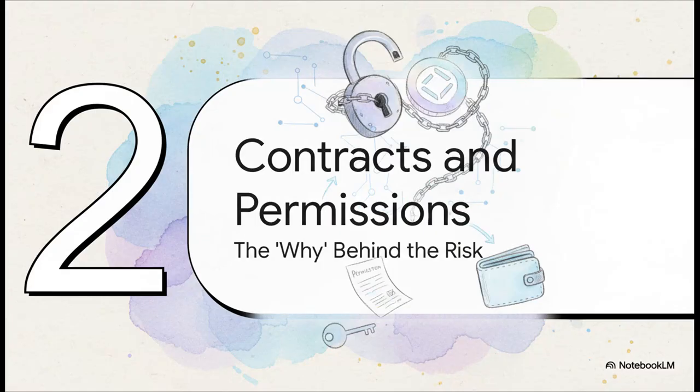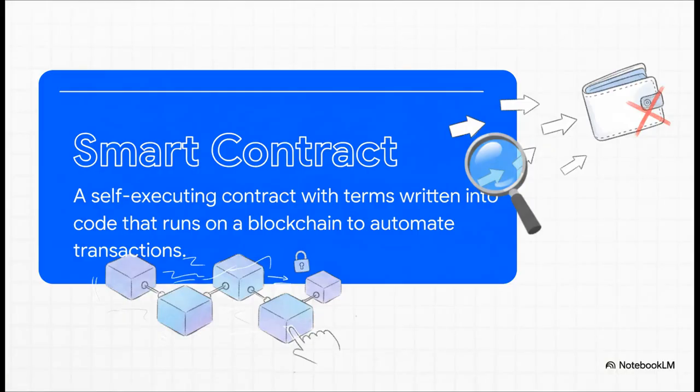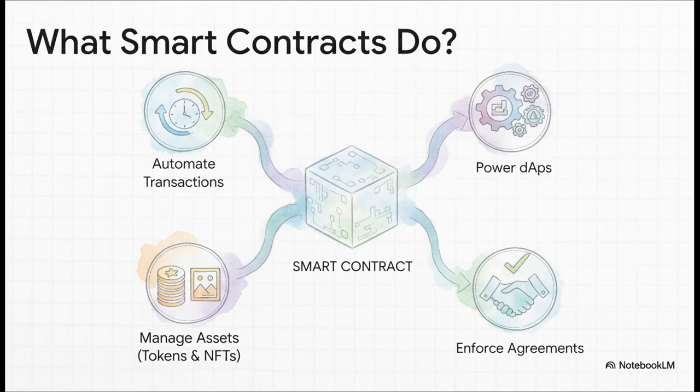So how does this even happen? To really get it, we need to peek under the hood a little bit. It all comes down to two big ideas: smart contracts and permissions. The easiest way to think about a smart contract is like a super smart vending machine — you put your money in, press the button for what you want, and the machine automatically spits it out. No cashier, no middleman. It's just code on the blockchain that follows the rules no matter what. These are the engine behind everything in DeFi — they automate trades, run the dApps we use every day, and manage our tokens and NFTs.